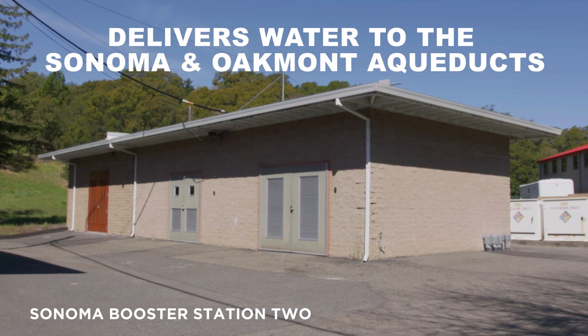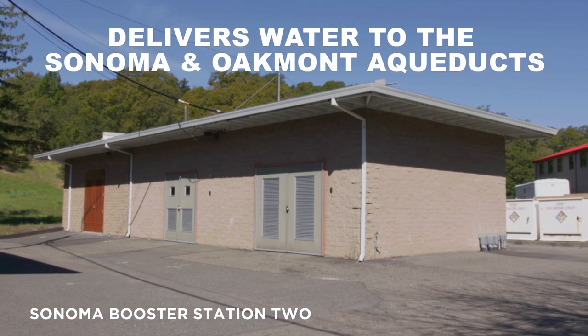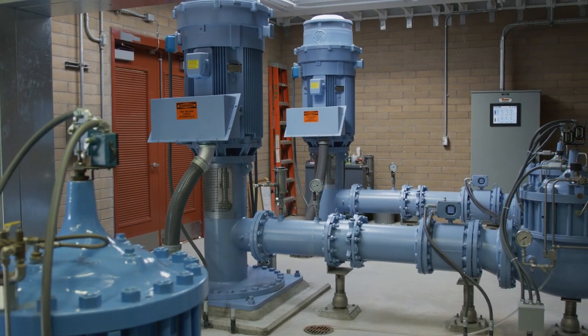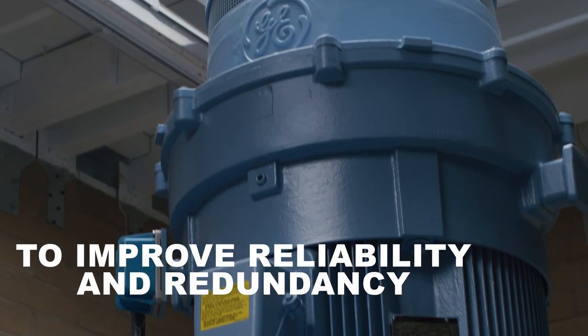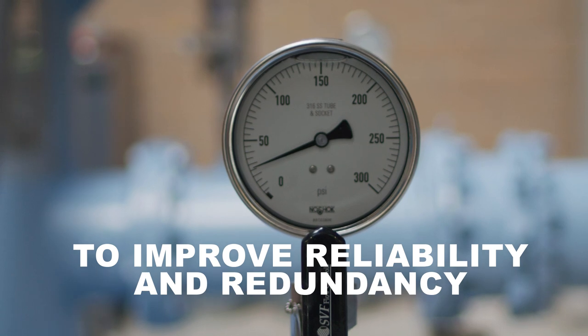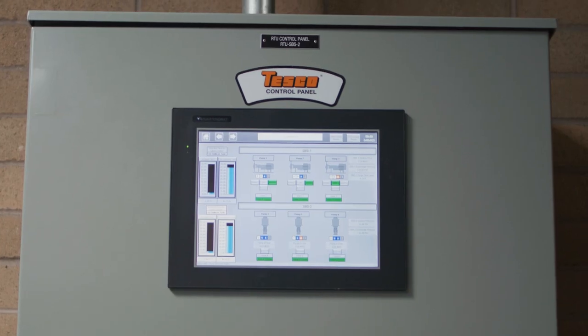Sonoma Booster Station number two delivers water to the Sonoma and Oakmont aqueducts, which provide water to the residents of Sonoma Valley. The two pumps were added to the Sonoma Booster Station to improve the reliability and redundancy of water deliveries along the Sonoma and Oakmont aqueducts.